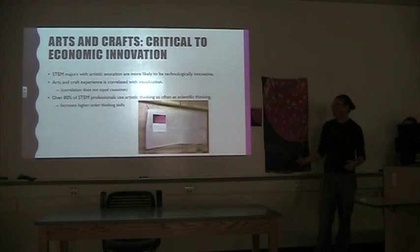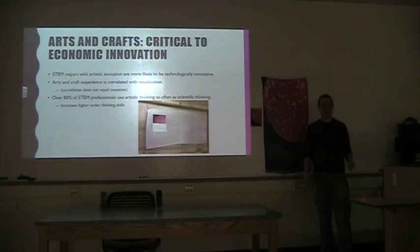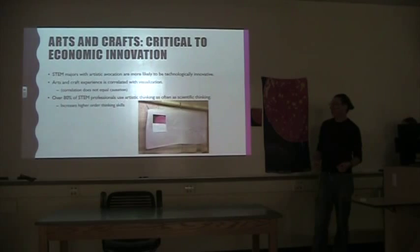Arts and crafts experience is correlated with visualization. The science education majors here have read that data and literacy book, which talked about students collecting data, putting it in a table, and being able to visualize the graph before they even make it. That's a scientific skill that real scientists practice, and art integration in the science classroom can really help students do that.